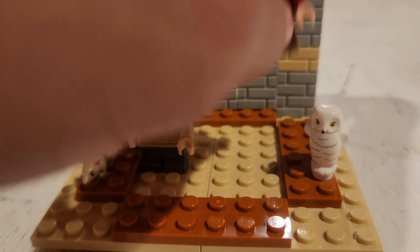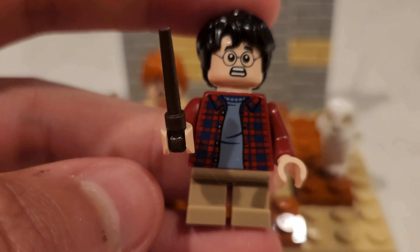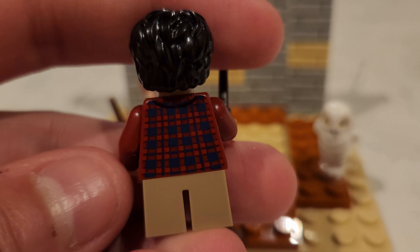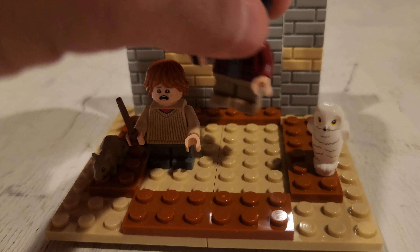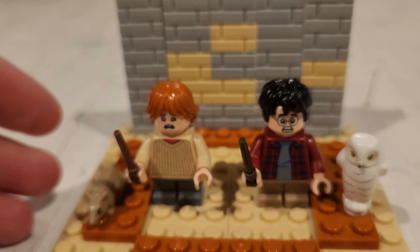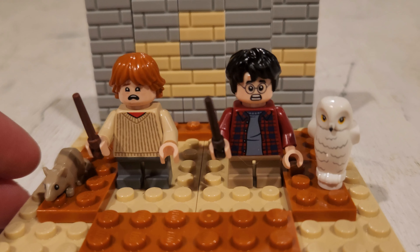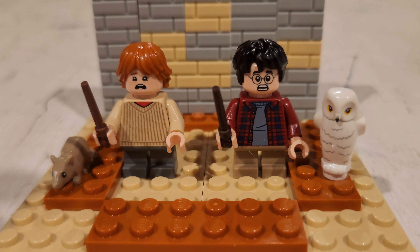Let's see Harry too, real quick. Here's the front. Love the collar, love the shirt. And here's the back as well. Really nice printing on the back. Really well done. So apparently those are brand new torsos for these two minifigures, which I definitely think is fantastic. Really great addition to add excitement to a set.